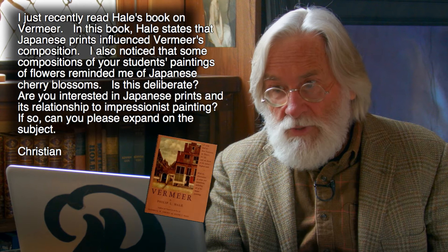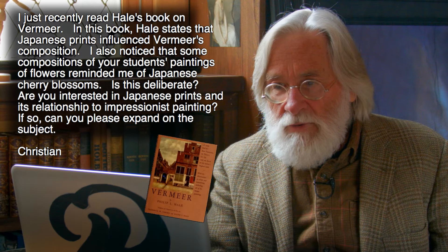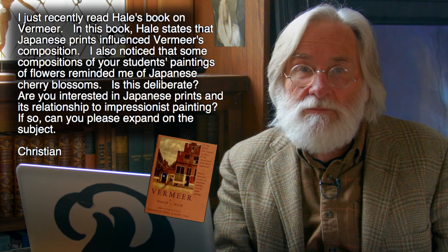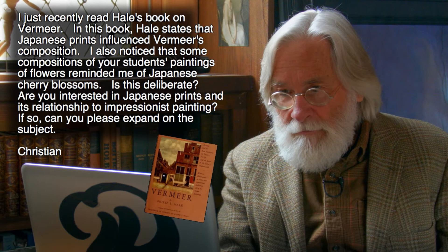So in what I'm going to call a 'don't throw me in the briar patch' moment, I'm going to respond to Christian. You set up something and I can take it and run with the ideas in it. You ask a very specific question: 'I recently read Hale's book on Vermeer. In this book, Hale states that Japanese prints influenced Vermeer's composition.' And he also noticed that some compositions of my students' paintings of flowers reminded him of Japanese cherry blossoms — is this deliberate, and are you interested in Japanese prints and their relationship to Impressionist painting?